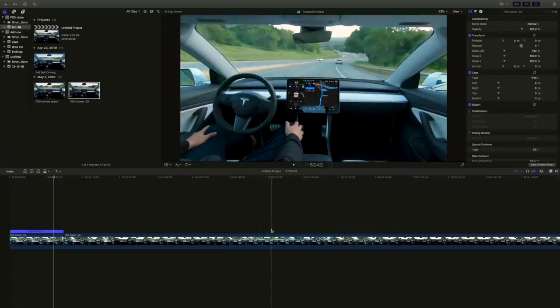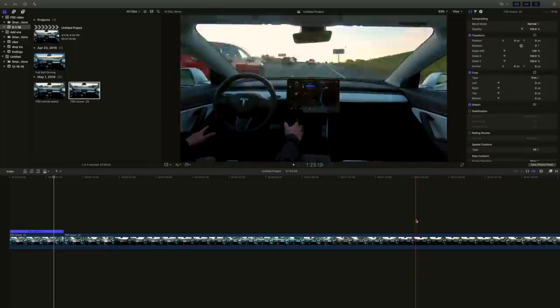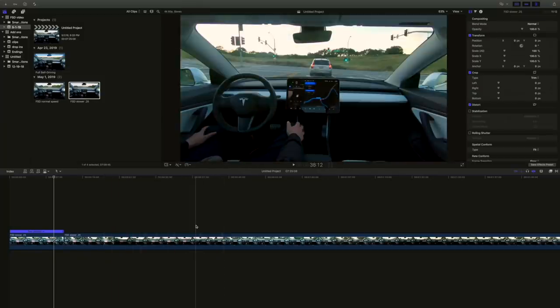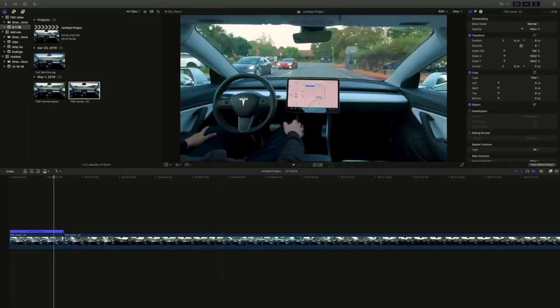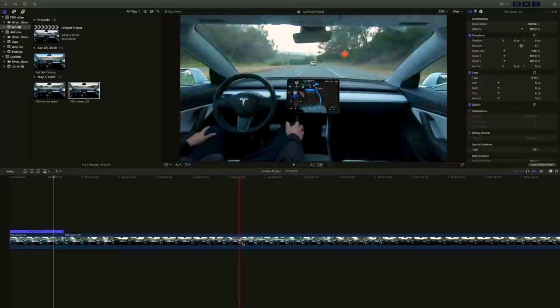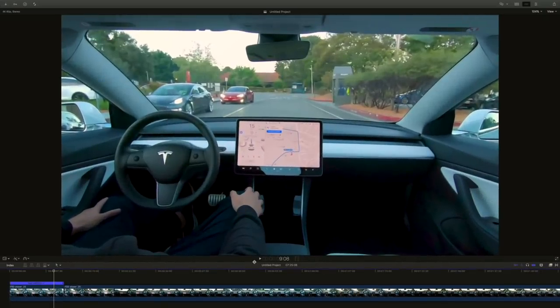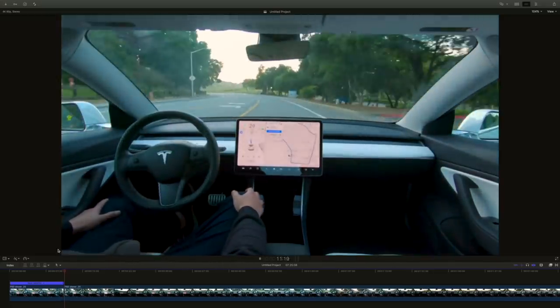This is Final Cut Pro 10, what I use to edit videos. Down here is the timeline — this part is slowed down because you're missing a lot of frames in time-lapse, so I've slowed it down to 0.25. It is in 4K 60 frames per second, that's what their video was on YouTube. This is what's playing from where this cursor is, but we're going to change some things up and see the big picture. The video starts here and then the guy takes off to the stop sign.